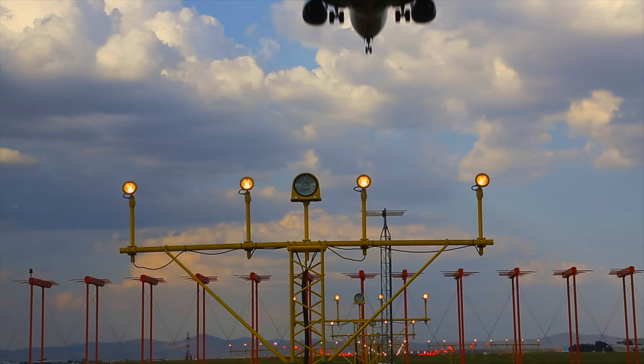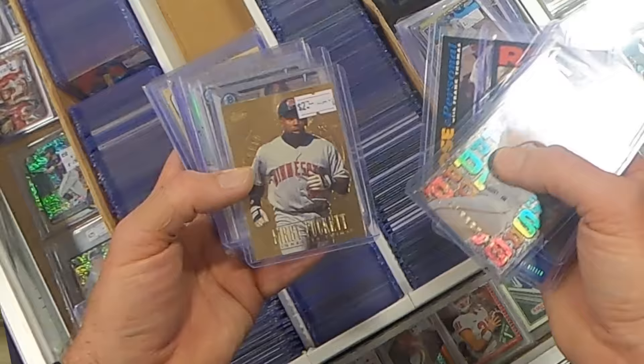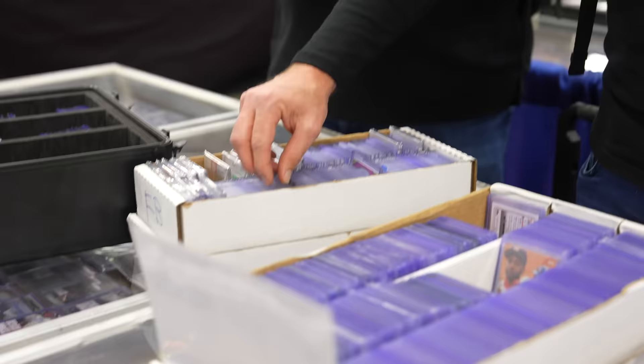I just got to the Chantilly Card Show straight from the airport and I brought these suitcases to fill up with cards because we need cards at Cards HQ and there's lots of value bins all over the show floor that I want to go raid now.